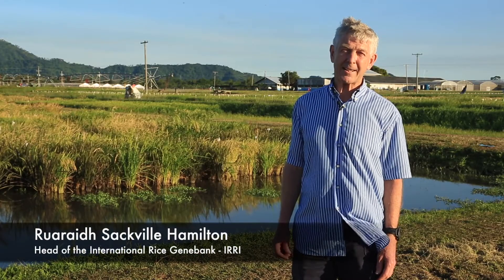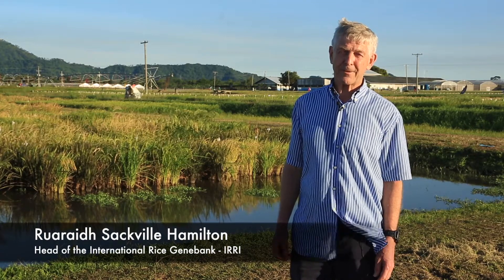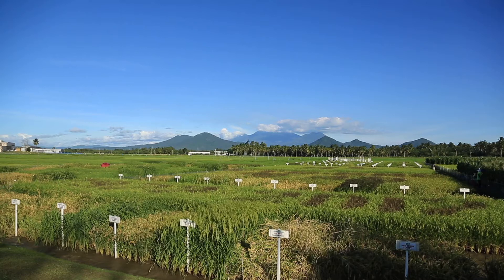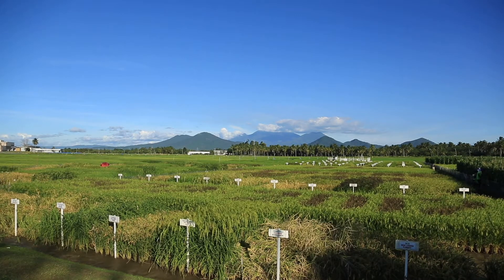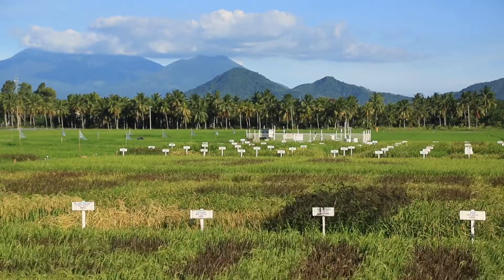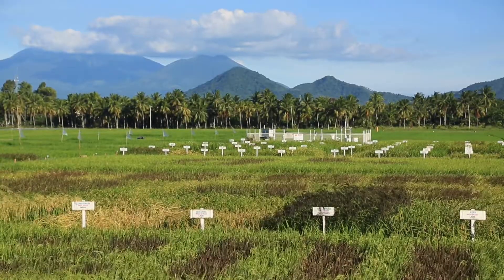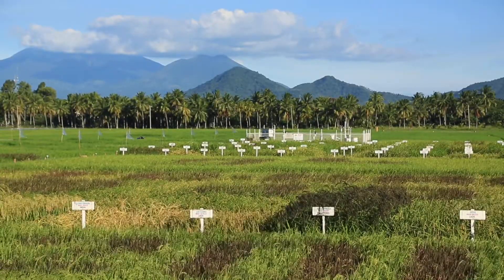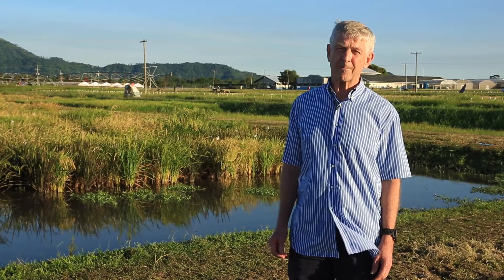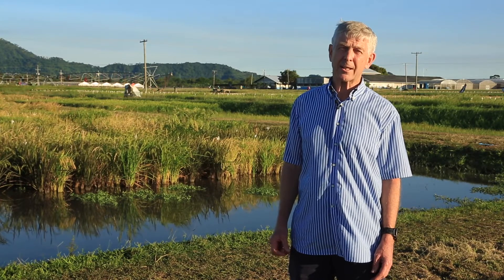When IRRI started in 1960, the very first thing they had to do was bring in a range of different types of rice which they could use as the basis for creating improved varieties of rice. So they began by assembling a collection, initially up to about 10,000 varieties of rice in the first 10 years, which came from many other rice research programs around the world.